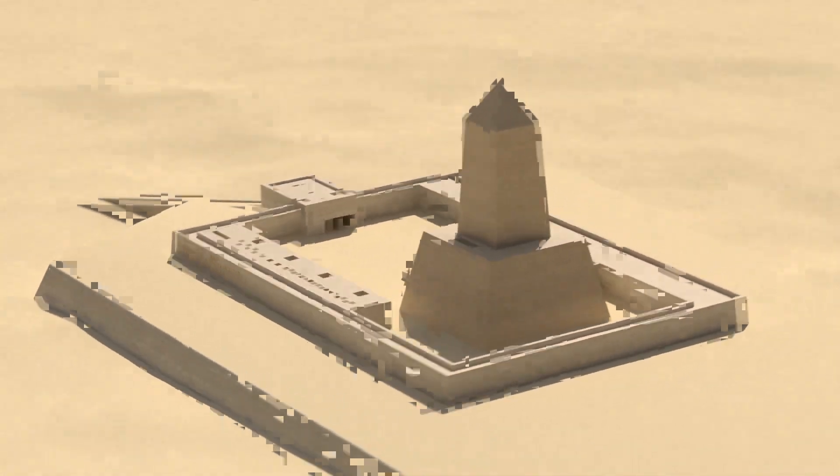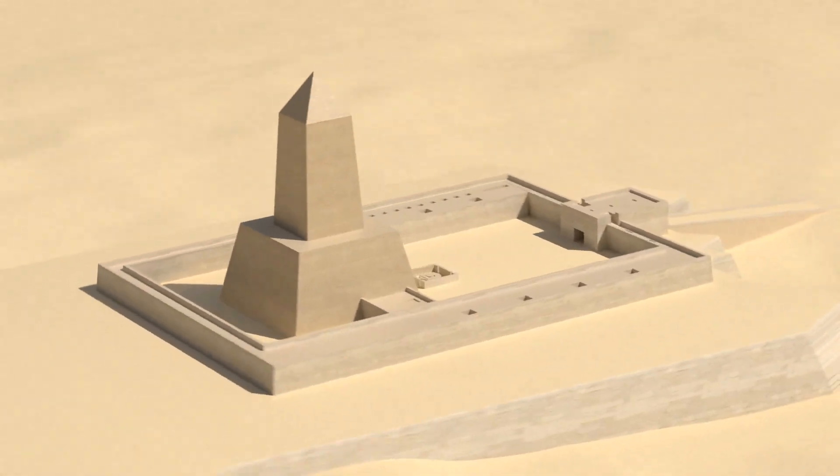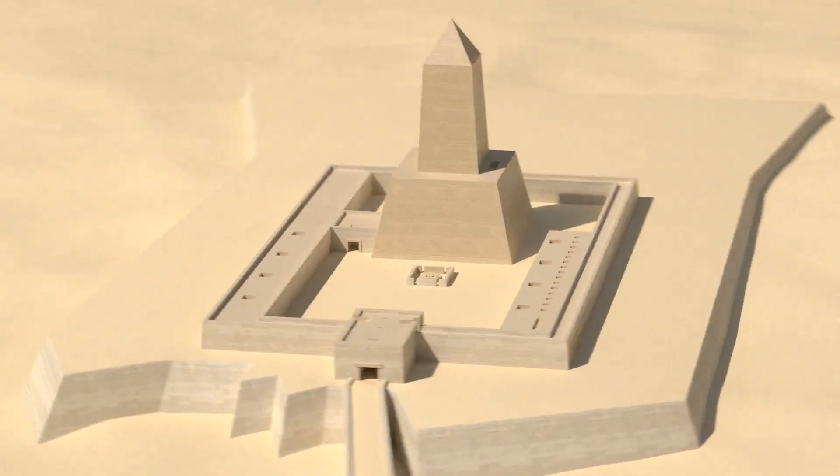There are a few interesting reliefs on the walls of the main temple. One depicts Nyasarini's Heb-Sed festival, and another shows the creation of the world by Ra.